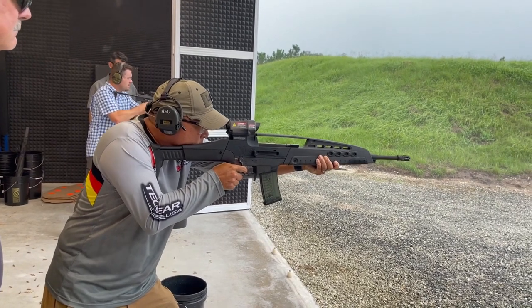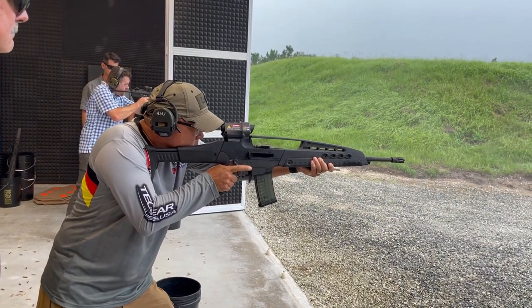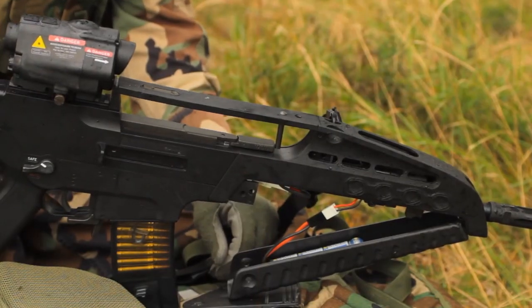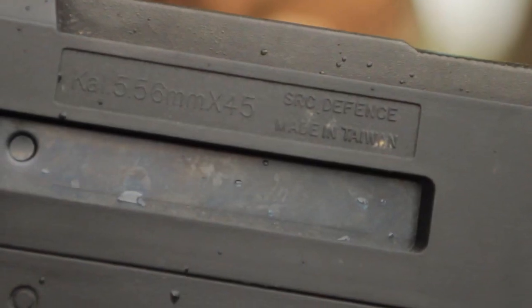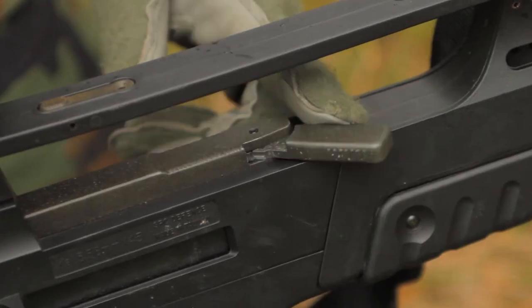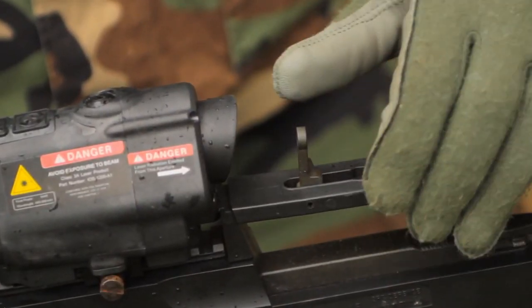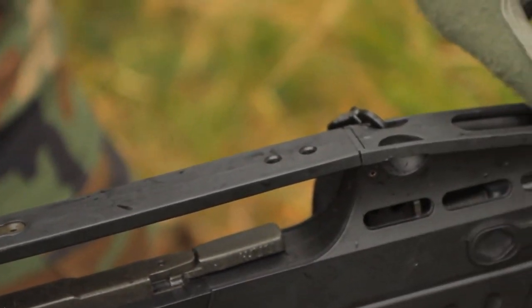Specifically, it uses 5.56x45mm NATO rounds and includes 100-round barrel magazines in conjunction with 30-round box magazines. The rifle's weight was deliberately decreased using plastics to the point where one of the variants weighed only 5.7 pounds.